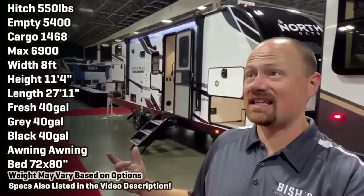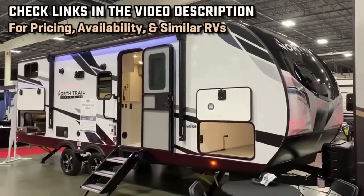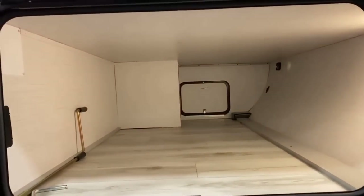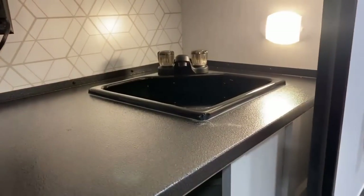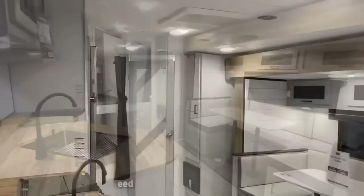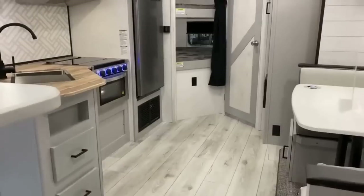Hello and welcome everybody. Josh here from Bish's RV, looking at the North Trail 24 BHS. This is a very conventional, straightforward bunkhouse — but like a crocodile, some things don't need to change to stay deadly. If you've got a half-ton vehicle or a bigger tow-package SUV, you may not have to give up your daily driver just to go camping. With the wide-stance stability axles, the weight rating, and the generally shorter length, it should tow pretty nicely. North Trail listened to a lot of the feedback from last year — some they could adopt, some they couldn't.